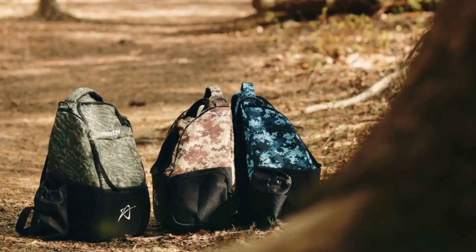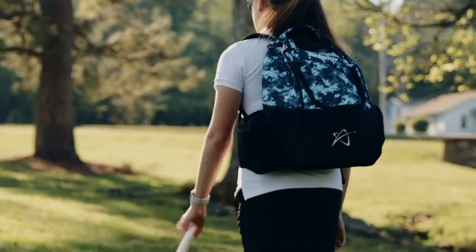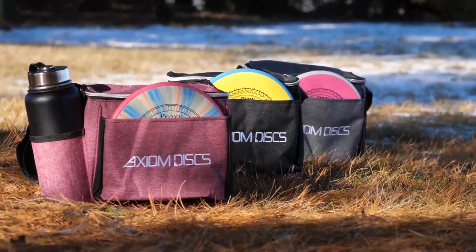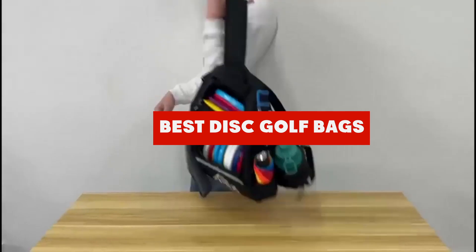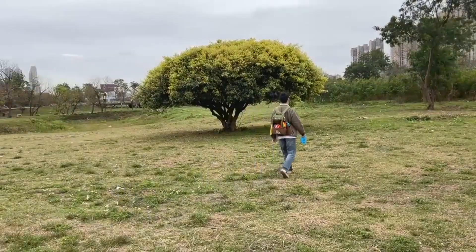Are you ready to elevate your disc golf game? Choosing the right disc golf bag can significantly enhance your performance on the course, ensuring that you stay organized and prepared for every throw. Whether you are a casual player or a seasoned pro, having a reliable bag tailored to your needs can make all the difference. Today, we are diving into the 10 best disc golf bags on the market, each designed with unique features that cater to different players' preferences.